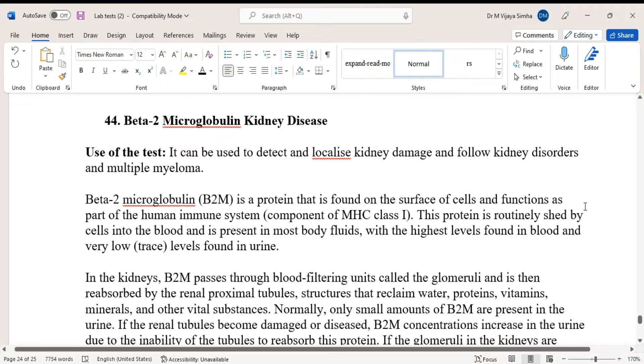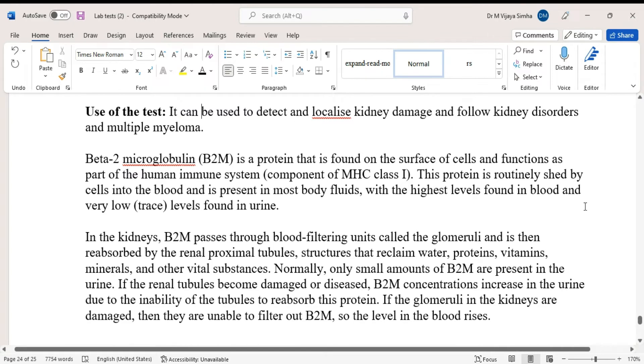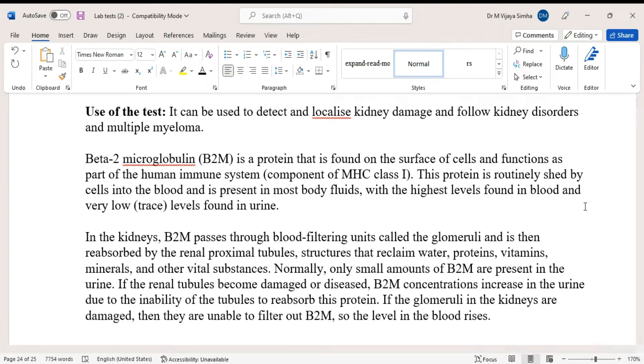In the kidneys, B2M passes through the blood-filtering unit called the glomeruli and is then reabsorbed by the renal proximal tubules — structures that reclaim water, protein, vitamins, minerals, and other vital substances. Normally, only small amounts of B2M are present in the urine.